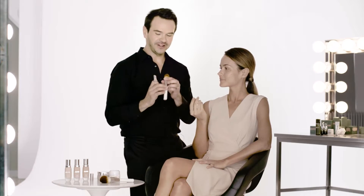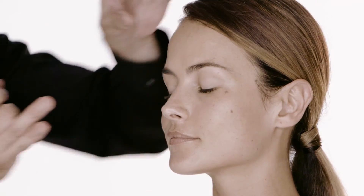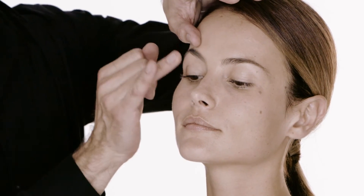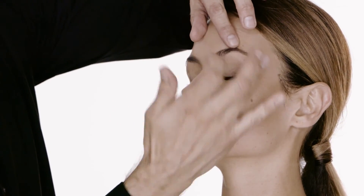If I wanted to create a more lifted look, I could take a small amount of the concealer and just apply it underneath the brow bone, and that's going to give a wonderful instant lifted effect. A great afternoon pick-me-up.